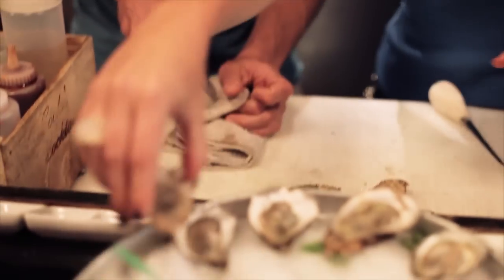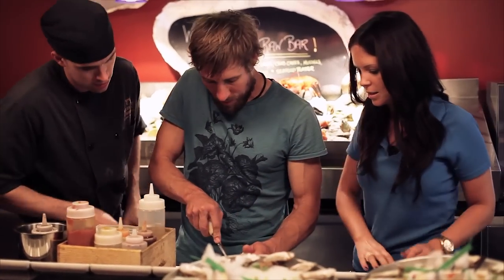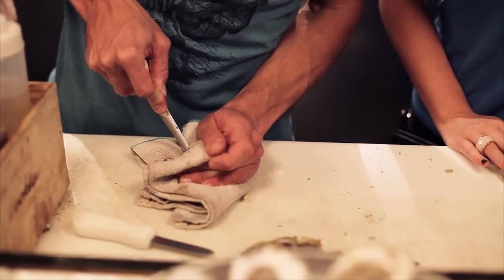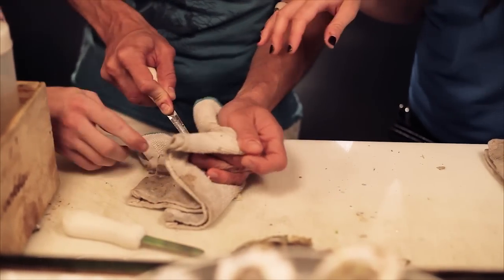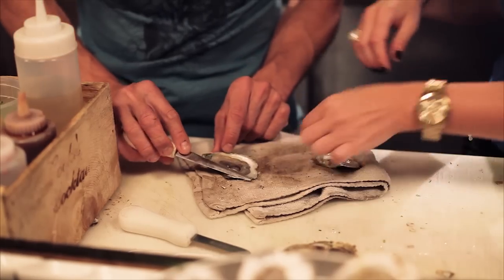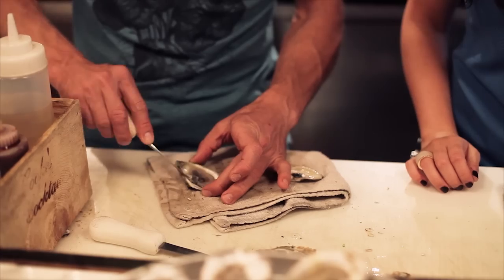You have to have confidence. So you're pushing in like you're doing and turning your wrist a little bit. You're going to feel the shell pop off. There you go. And now you're going to want to scrape off the top. Now you're going to need to scrape it on the bottom part too, just so it detaches. How's that? Perfect.